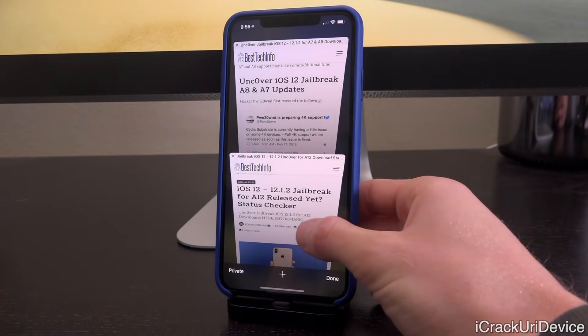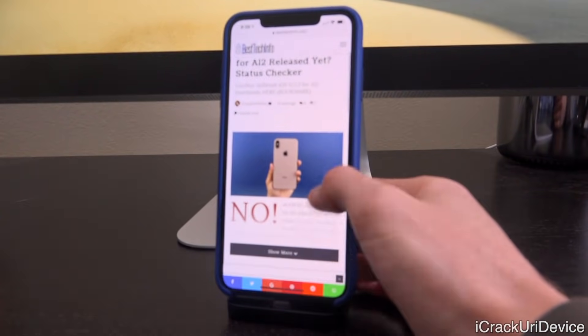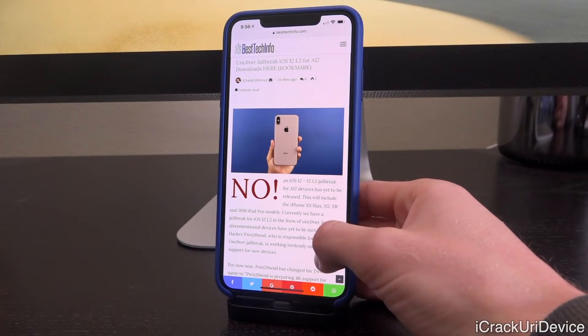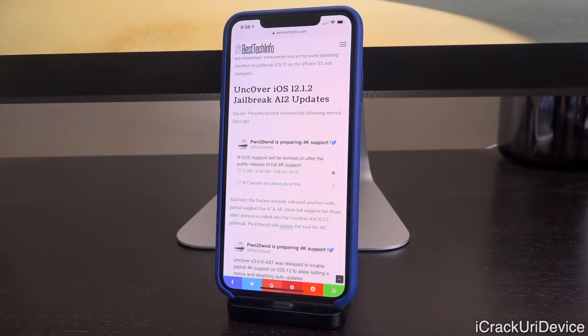Just be sure to bookmark this URL and you will be notified the very second a new jailbreak is released that supports your older device. The same goes for A12, which includes the iPhone XS Max — which I'm rocking right here — the iPhone XS, the XR, and the 2018 iPad Pro models. It is slightly harder to jailbreak A12 CPUs, however pwn did confirm that after he includes support for 4k devices he will include support for A12, saying: 'A12 support will be worked on after the public release of full 4k support.'